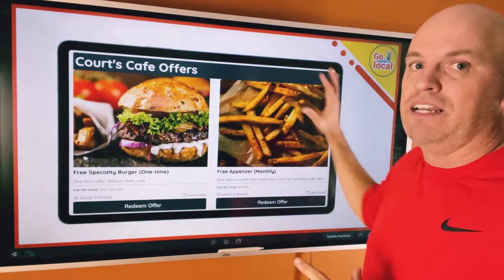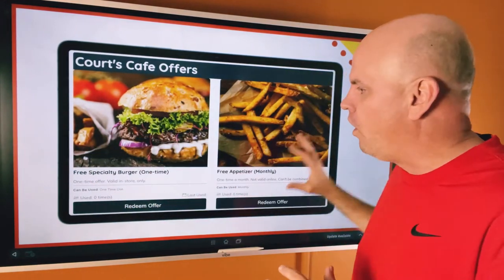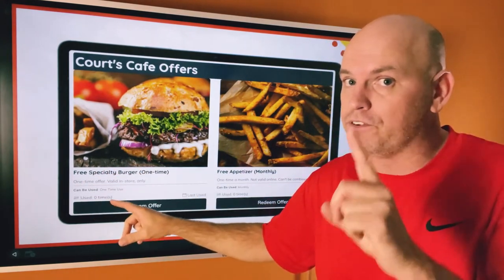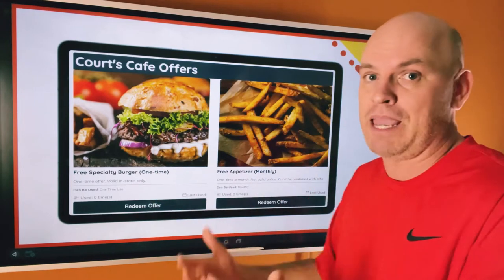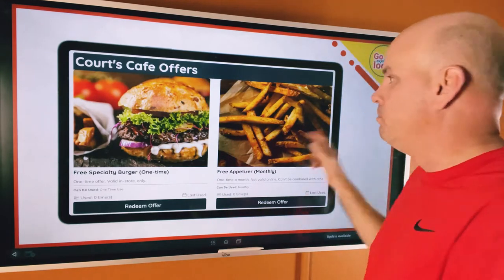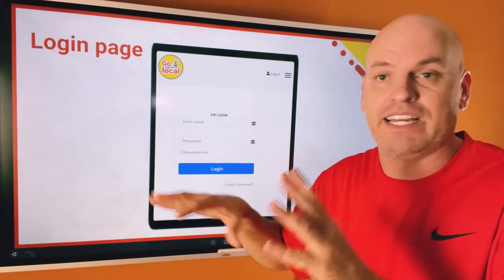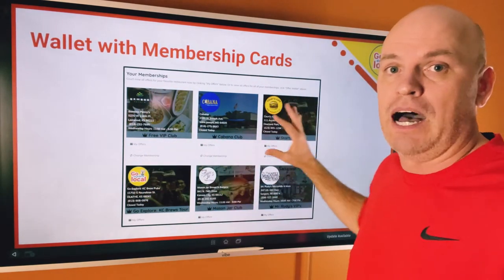When someone logs in, think of this as their membership card. Inside are all their different offers they can scroll through. As a one-time hook offer, let's say it's a free specialty burger — it's free just for signing up with your name, email, and phone number. Or you might have a monthly offer that's a free appetizer every single month. There's a login page — it's not an app, but people can add it to their phone like an app. Someone would log in, create an account, and inside their wallet they'd have the different businesses they're members of.